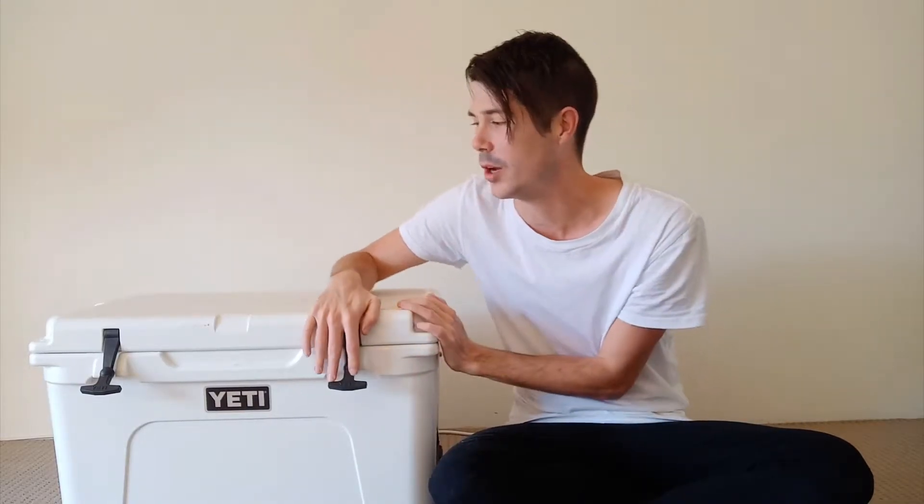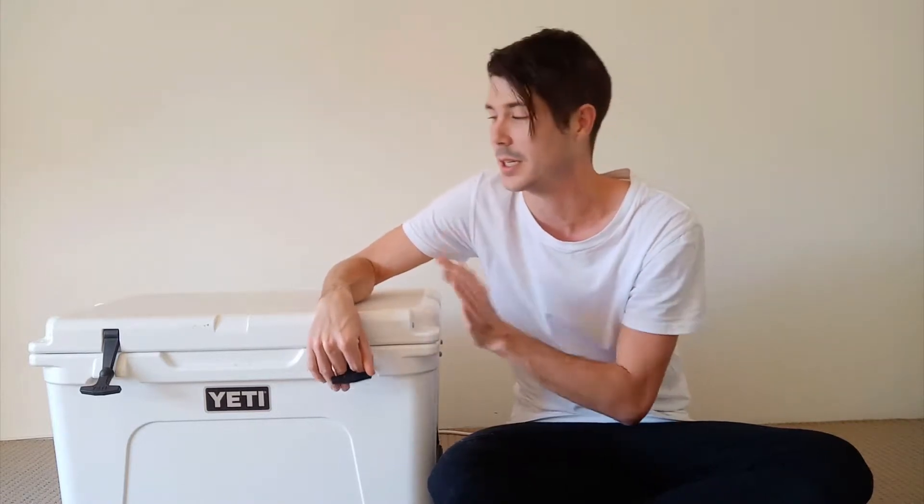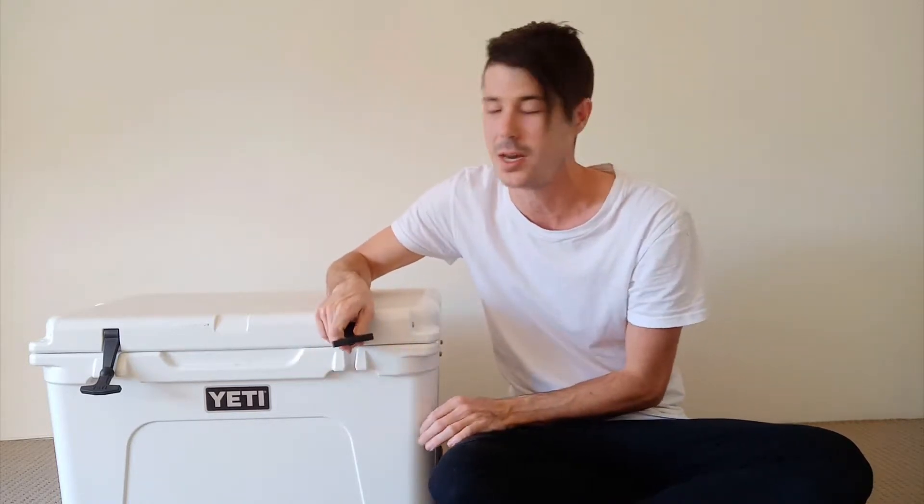I'm Ryan from thecoolerbox.com. I've owned this Yeti for over 3 years now. I did a previous ice test and it kept ice for over 10 days, but that was in absolutely perfect conditions and completely full of ice. General use, you're expecting more around the 4 to 6 day mark. I have lived in a van and used this as my primary cooler and it easily keeps ice for around 3 to 5 days.